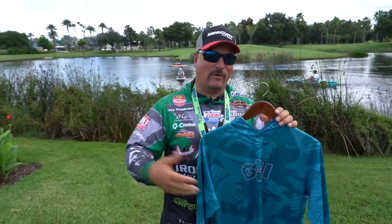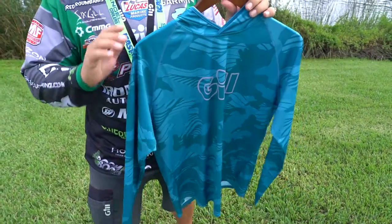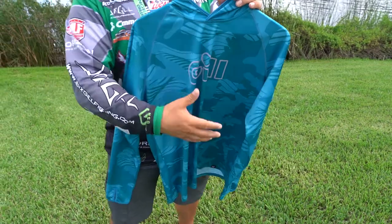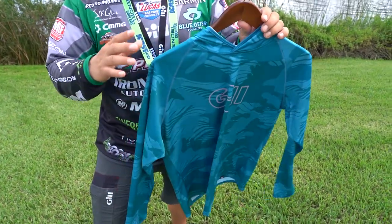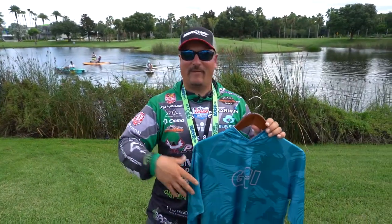So if you're cleaning crappie at the end of the day and you've got blood and guts, you just wipe it off — it literally does not absorb any kind of liquid whatsoever. And on top of that, it's odor resistant, so it fights off any odor.